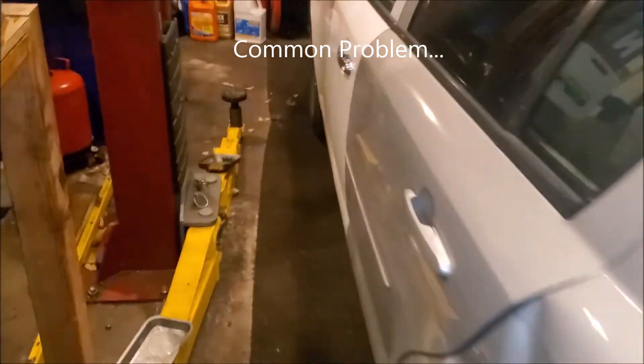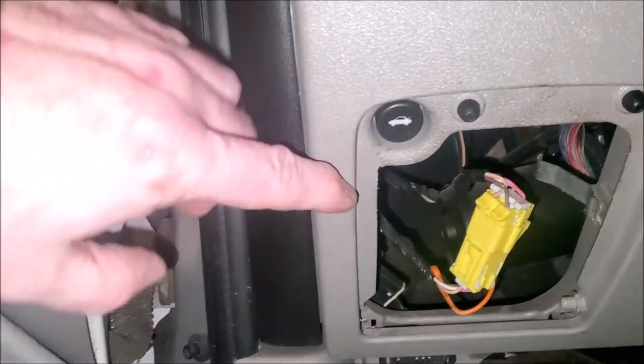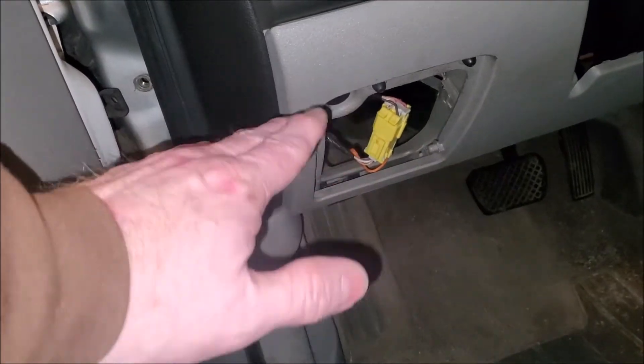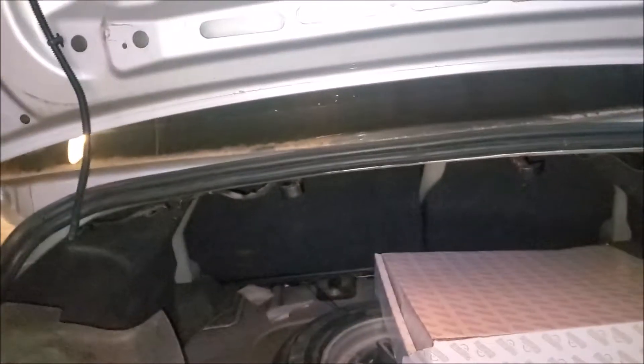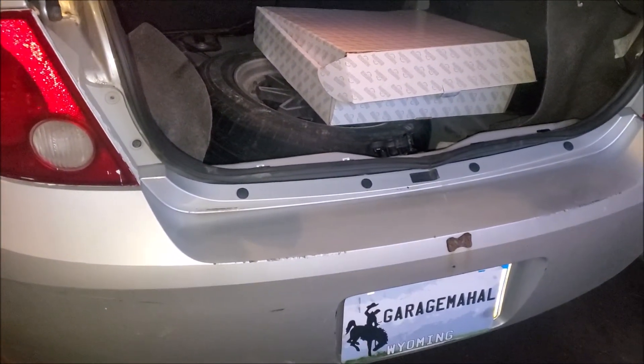On a Chevy Cobalt there is a hidden button to open your trunk, because the trunk locks fail pretty regularly. Right here there's usually a compartment door — it's obviously missing — but there's a button right here. Did you hear it? That opens your trunk. Hopefully that helps anybody out there that needs that.